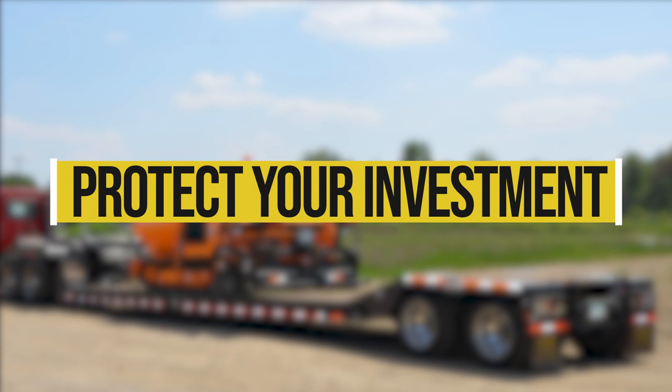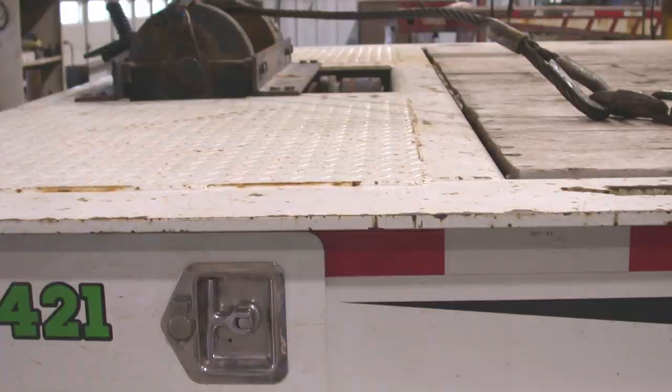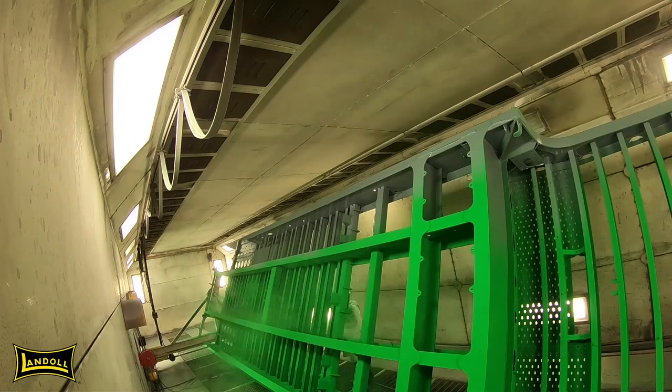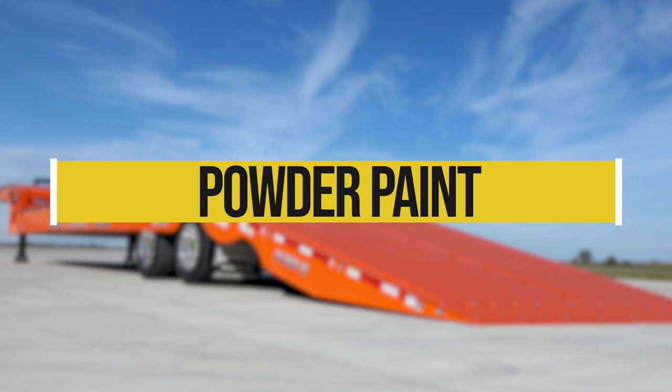Over 20 years ago, Landau recognized a challenge that our customers had been dealing with: the new salt brines being used by state transportation departments. Again, Landau pushed for a better solution to protect the customer's investment, taking a two-point approach to the problem. Landau developed a powder coat painting system for full-size semi-trailers in 2005. This electrostatic paint process places polyester coatings on the frame, which is cure-baked in 1,200-degree ovens. While collaborating with the premier paint manufacturer Diamond Vogel, Landau was instrumental in developing the first-ever zinc-rich powder primer.